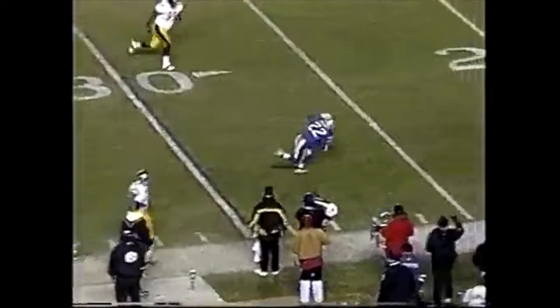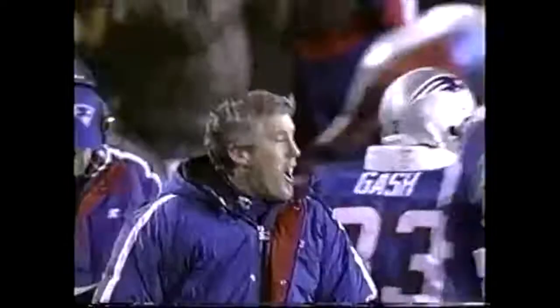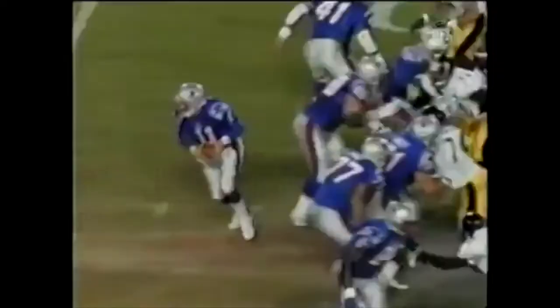Fourth quarter. Bledsoe looking for Troy Brown. Dave Meggett intercepts his own guy, so to speak — the ball wasn't even meant for him. But if you think the catch was great, check out the run. Meggett — the 10th different guy that Drew has thrown a touchdown pass to this year.